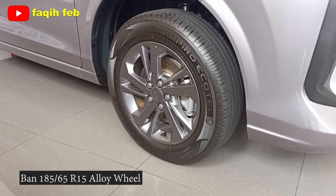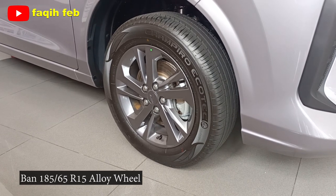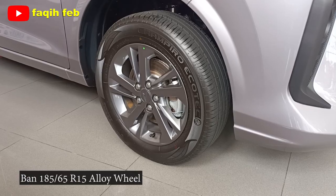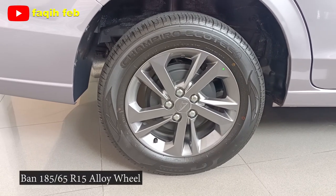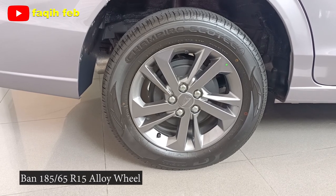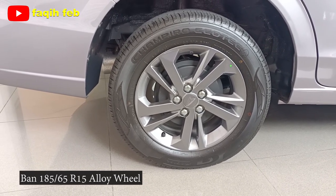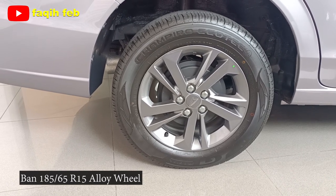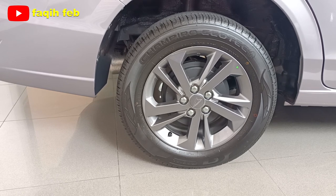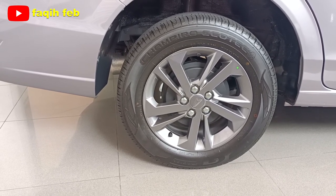Suspensi depannya MacPherson Strut dengan per keong dan stabilizer. Bannya menggunakan GT Radial Campiro Echotec. Ban belakang masih sama ukuran profil 185/65R15, velg alloy ring 15 warna metal gun. Untuk rem belakang tromol, lengkap dengan fitur ABS dan EBD. Bannya juga menggunakan GT Radial Campiro Echotec.